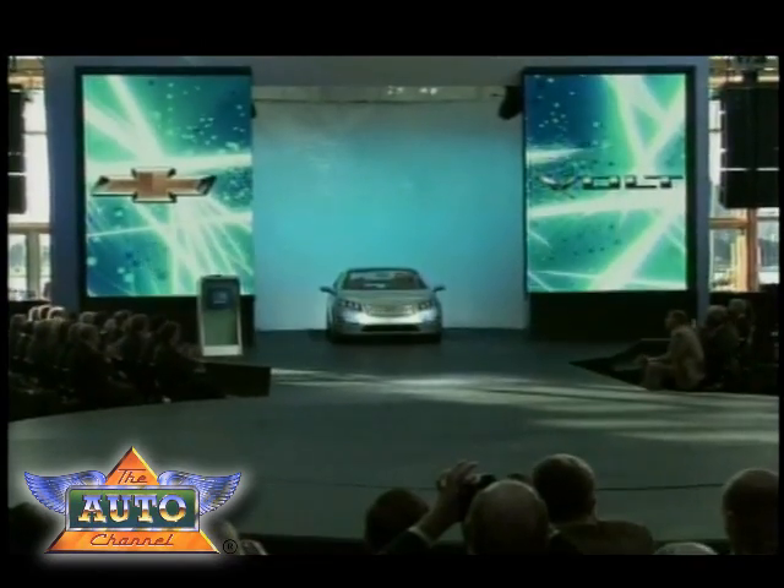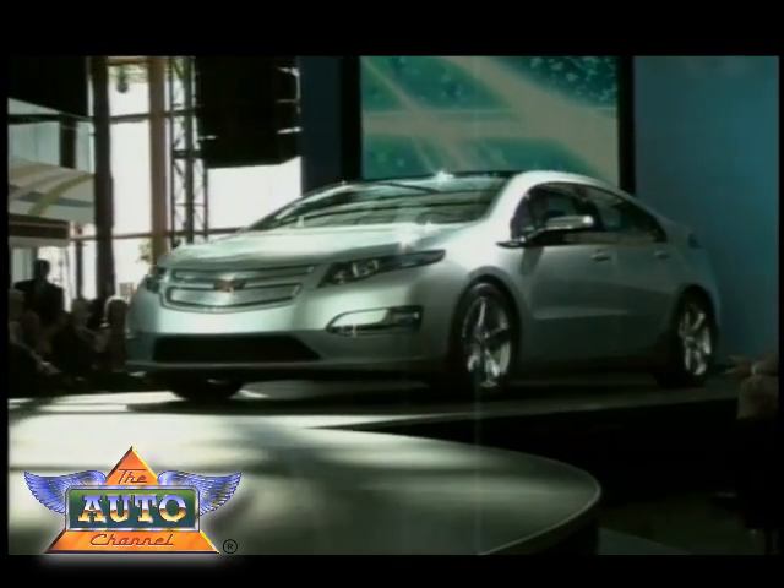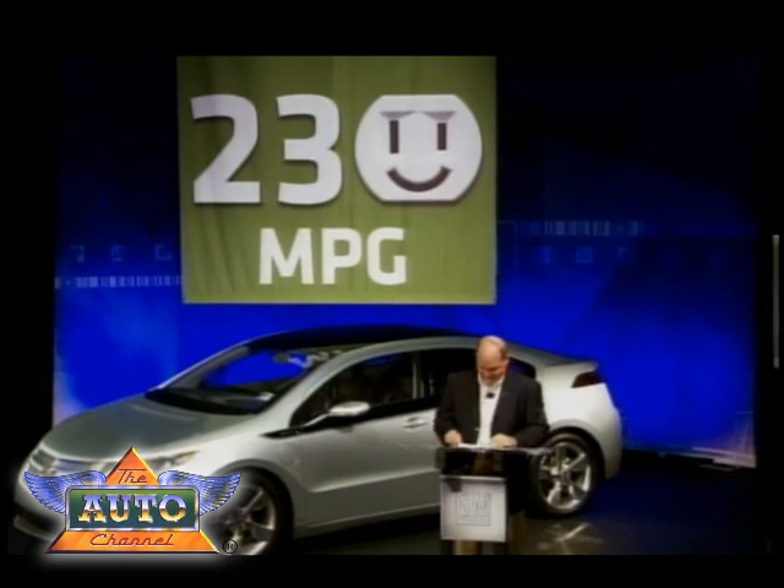Now that several automakers have announced plans to roll out electric cars in the near future, the question becomes: how do they do it? How can an extended-range electric car like the Chevrolet Volt achieve triple-digit fuel economy?